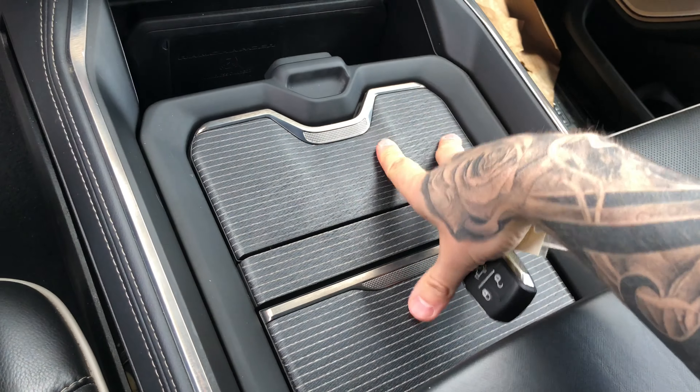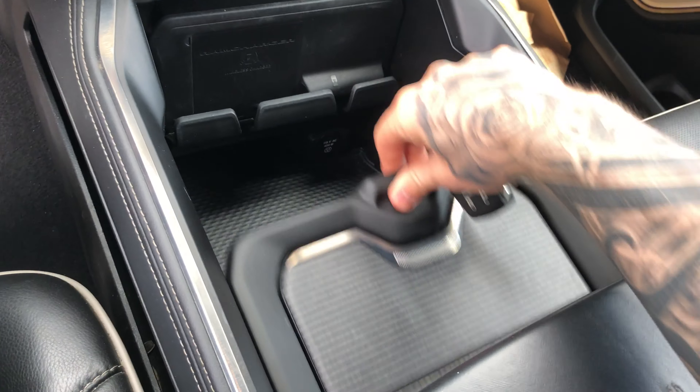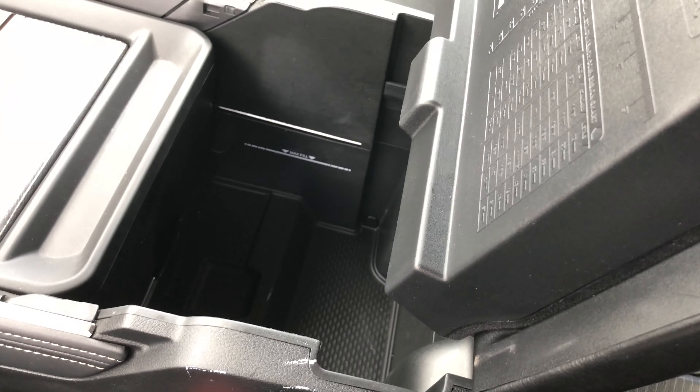Let's take a look at the console — you have this part that slides all the way back. Tons of storage, massive storage.